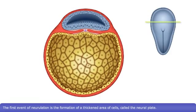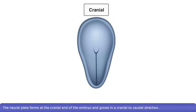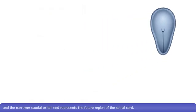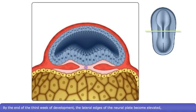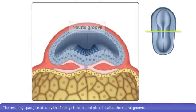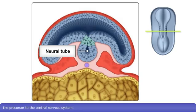The first event of neurulation is the formation of a thickened area of cells called the neural plate. The neural plate forms at the cranial end of the embryo and grows in a cranial to caudal direction. The cranial or head end of the neural plate indicates the region of the future brain, and the narrower caudal or tail end represents the future region of the spinal cord. By the end of the third week of development, the lateral edges of the neural plate become elevated and move together to form the neural folds. The resulting space created by the folding of the neural plate is called the neural groove. The neural folds fuse together, and the neural plate transforms into the neural tube, the precursor to the central nervous system.